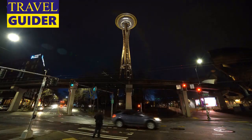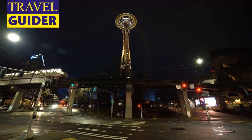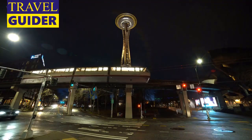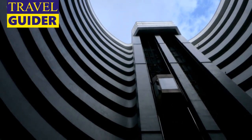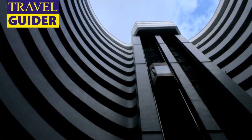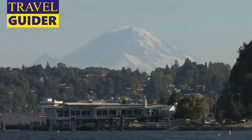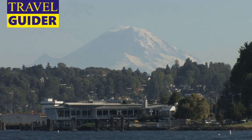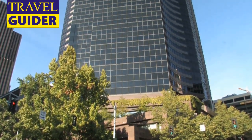Space Needle: Built for the 1962 World's Fair, the 605-foot-tall Space Needle quickly became an icon of the city, recognized far and wide. On the observation level — which you can reach via a 43-second elevator ride — see the doodle-on-a-napkin concept that led to the Space Needle's design. Views from the top feature Elliott Bay, the Cascade Mountains, and even Mount Rainier.